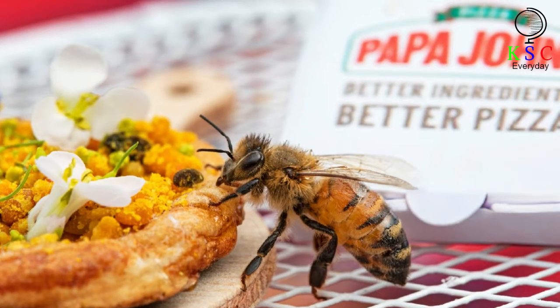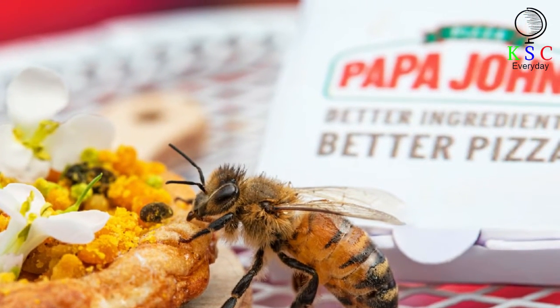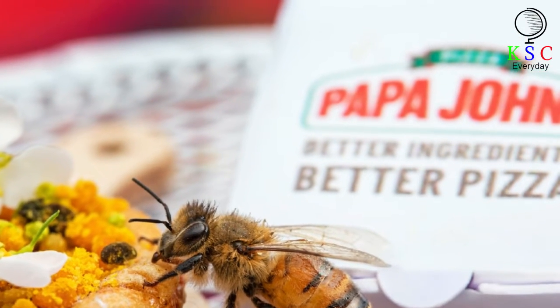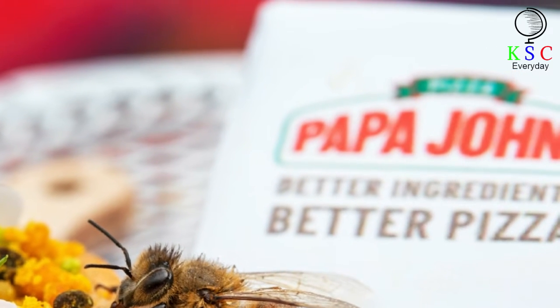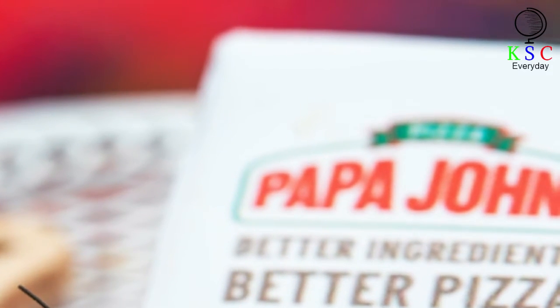They are made by Papa John's. The tiny pizzas for bees include a passata base, but are topped with a variety of wild flowers, including forget-me-nots, rose geranium, pollen, rosemary, and thyme, to help sustain them through a difficult time.